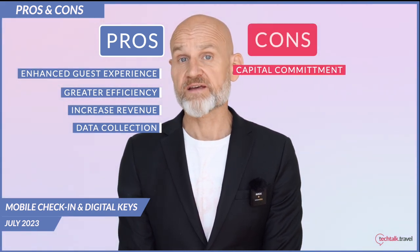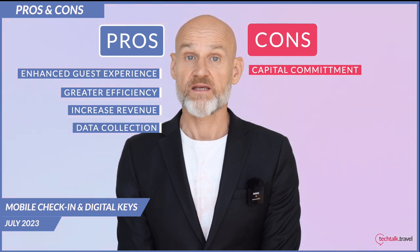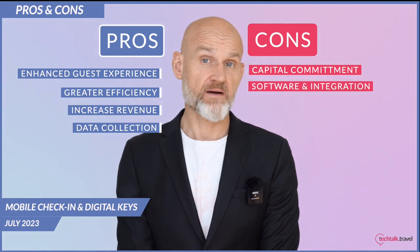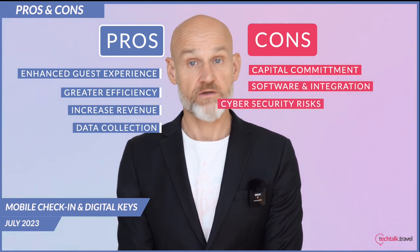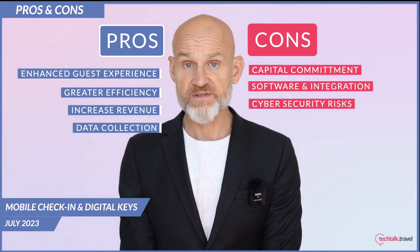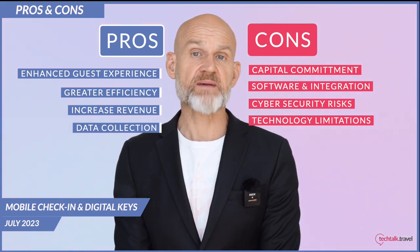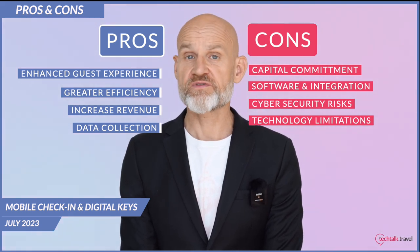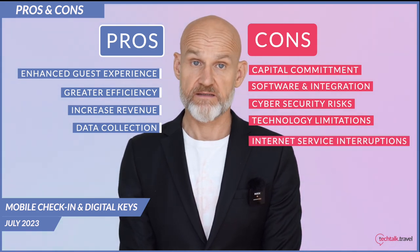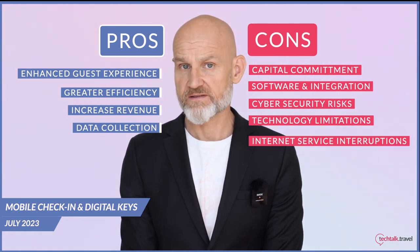Some of the cons: initial investment — the substantial upfront cost for the necessary hardware, if door locks have to be replaced, as well as software and integration, can be a barrier for some hotels. Cyber security risks: handling digital keys and personal data increases the potential for data breaches. Technology limitations: not all guests have smartphones or feel comfortable using them for check-ins and digital keys. Dependence on internet connectivity: any interruptions in internet service can hinder the functionality of these systems.